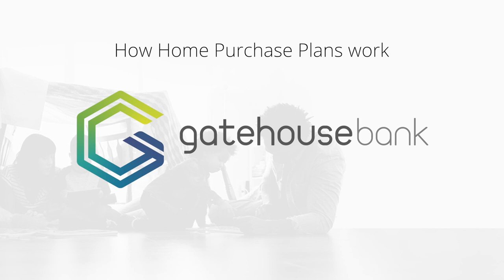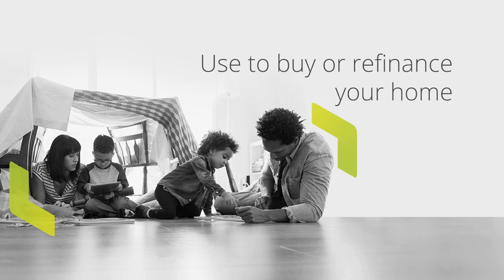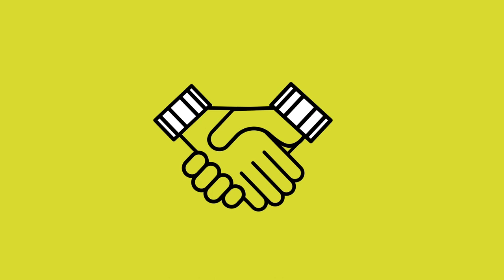How do Gatehouse Bank home purchase plans work? A home purchase plan is a Sharia-compliant alternative to a conventional mortgage, which you can use to buy or refinance your home. It works slightly differently to a conventional mortgage.